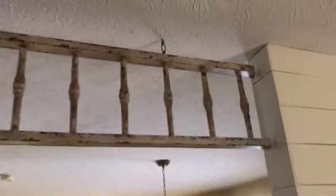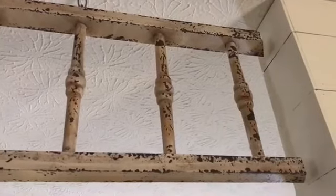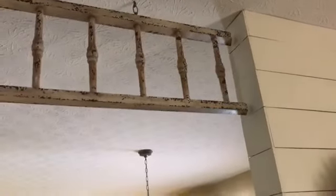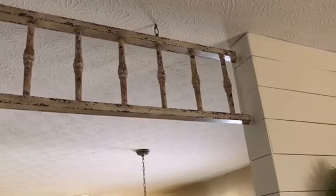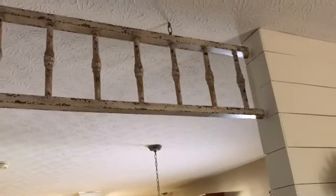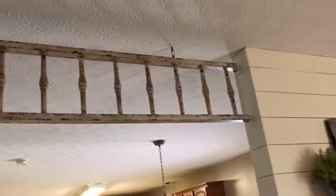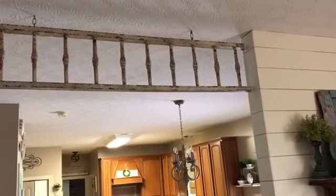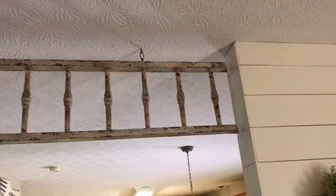I wanted to show you this ladder. It's a reproduction. We were vacationing in South Carolina and they had this ladder leaned up against the wall in a little shop. I looked it up and it was made by Creative Co-op, which I love all of their stuff. I found it online for about half the price shipped to my house compared to that shop. My husband said if it's too big — we didn't know the measurements — we'll cut it down, but we both thought it was about the right size and it was perfect. We did not have to cut it down.